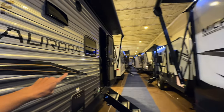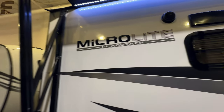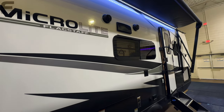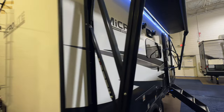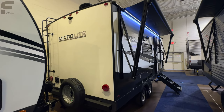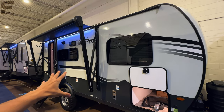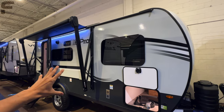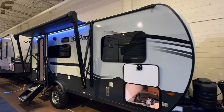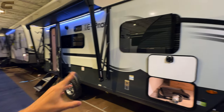Your standard travel trailers typically have standard windows, but this MicroLite is giving you frameless windows. All in all as we go through this, you're going to see this is a very high-end compact camper, which is what I really love about it. If you want something even smaller, they also make the E-Pro, which has a little bit more rugged capability.